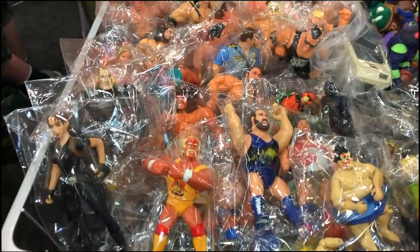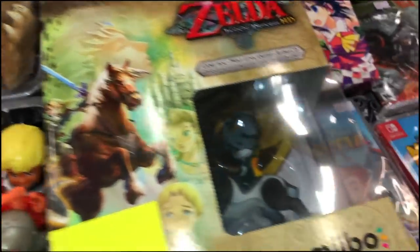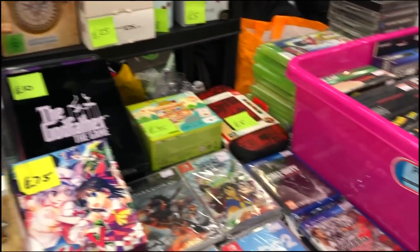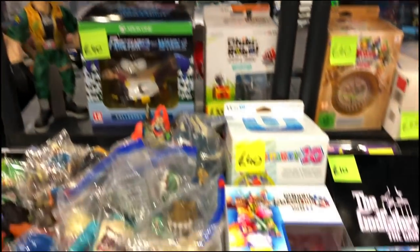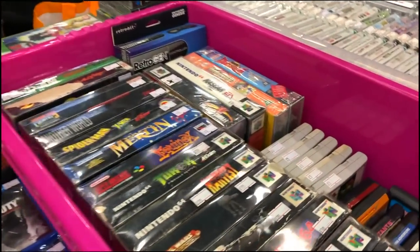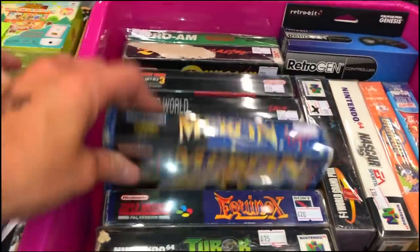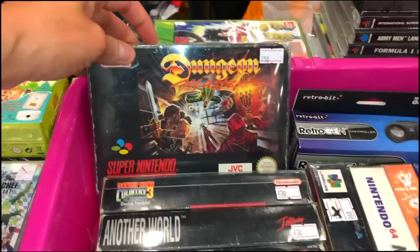Now if retro games aren't your thing, there are action figures and cards — there's a ton of stuff at this market. I'm not sure when the next one was as the sign at the door only had the 2020 dates. Fingers crossed Replay will be putting another one on because I really love these, but unfortunately there weren't as many vendors there because the Birmingham Gaming Market was on the same day. I presume everybody else went down there.